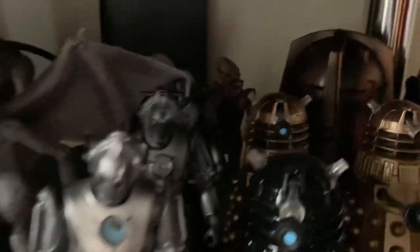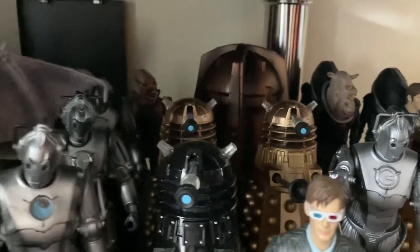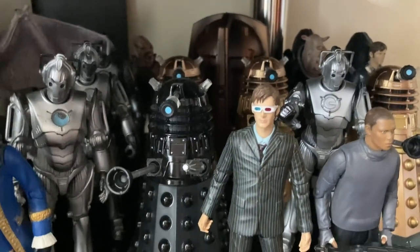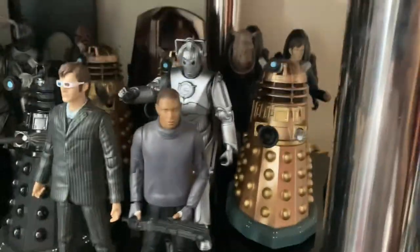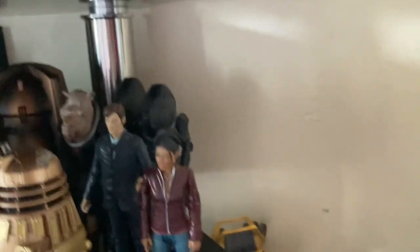Army of Ghosts and Age of Steel two-parter, and the Genesis of the Daleks set now with the Genesis Ark, as well as the Cult of Skaro with a Cyberman and a fantastic Tenth Doctor. Then of course we have Mickey Smith with the gun at the back. Then of course we have the Doctor and Martha with three Judoon, including the Judoon Captain, to represent Series Three.